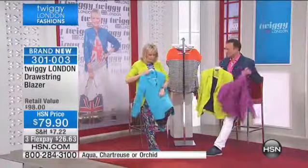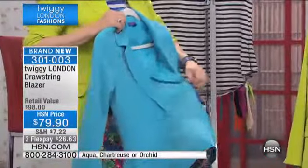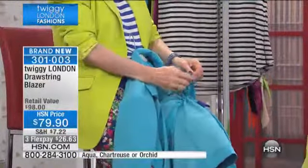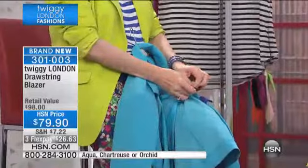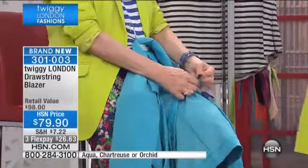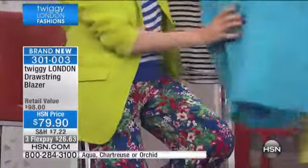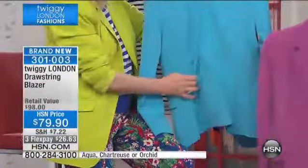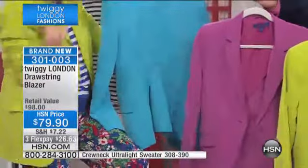And then you go inside and there's little ribbons that are very easy to do. You just draw it in, tie a little bow or a knot, whatever you prefer. I've done one side at the back so you've got a nice drawn-in effect, and then from the front it looks waisted.